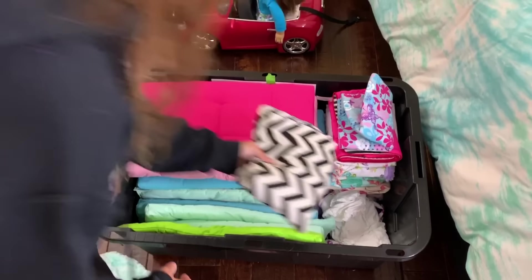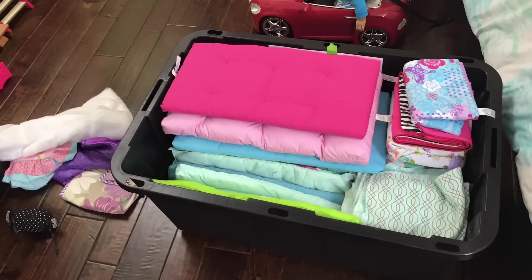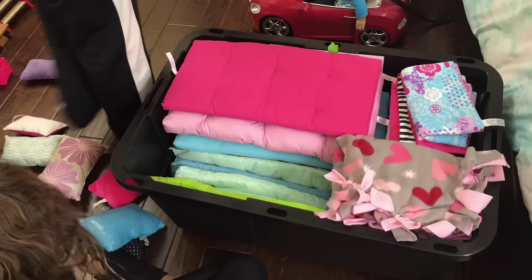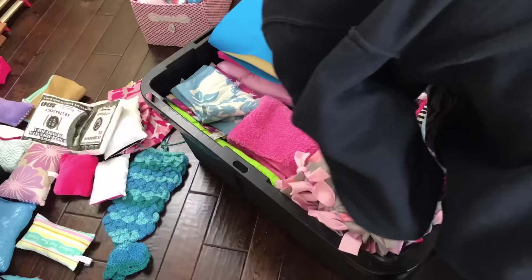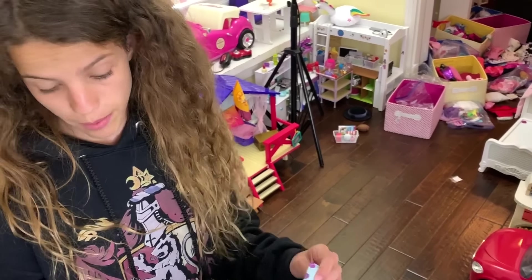I'm really proud of myself for how neat I'm making this bin. This one is supposed to also have bedroom decor like lamps and things like that, but I don't think we're gonna have enough space for all the pillows, so we're probably gonna have to get more bins.